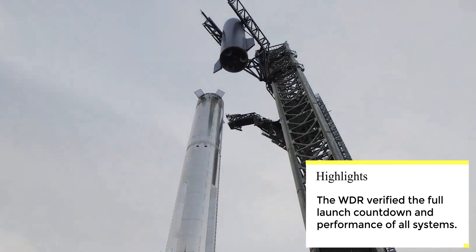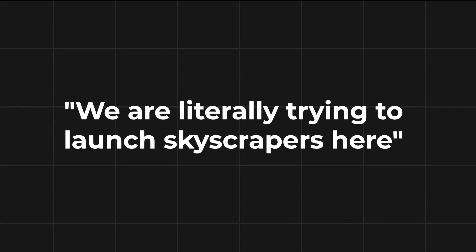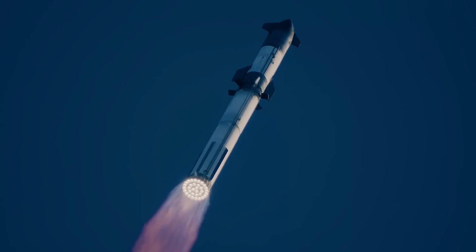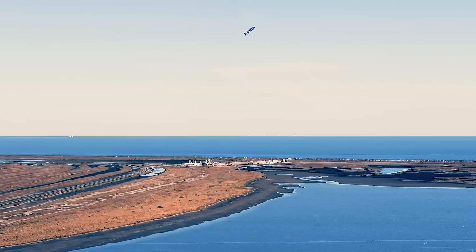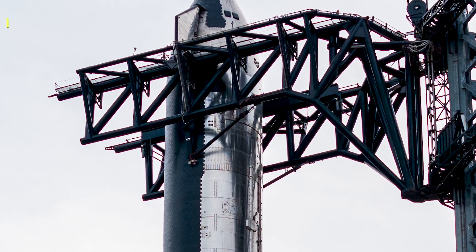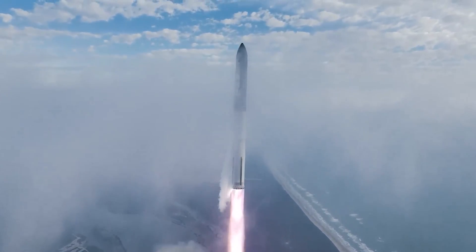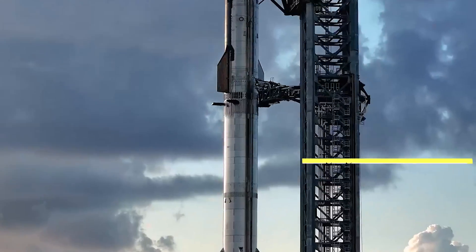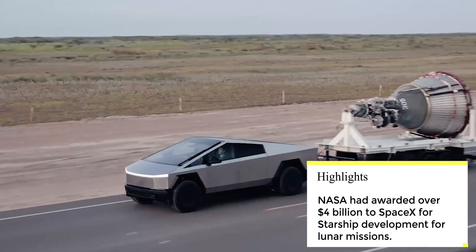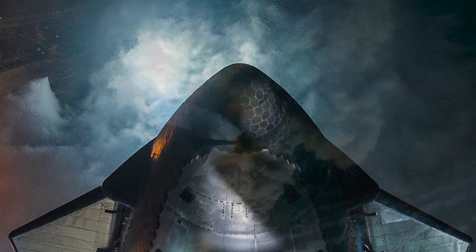NASA is impressed by the scale and progress of Starship development, with Ryan Joyce of NASA's Langley Research Center stating, 'We are literally trying to launch skyscrapers here.' NASA's insight into Starship development includes having astronauts visit to ensure the vehicle's safe operation. The HLS program has provided significant funding to SpaceX to develop the necessary technology and capabilities for lunar missions.